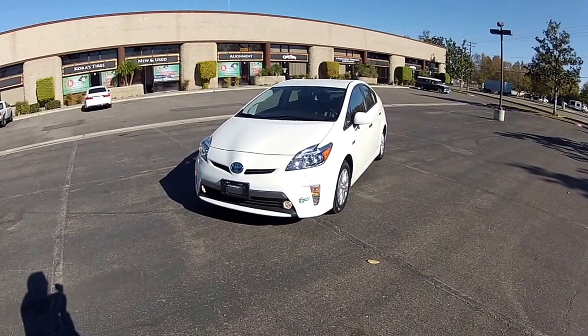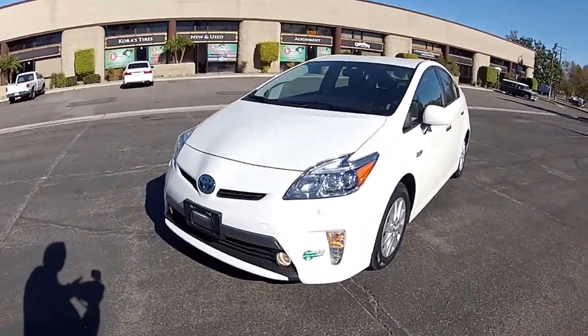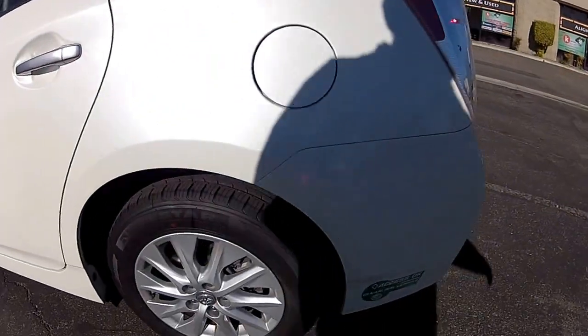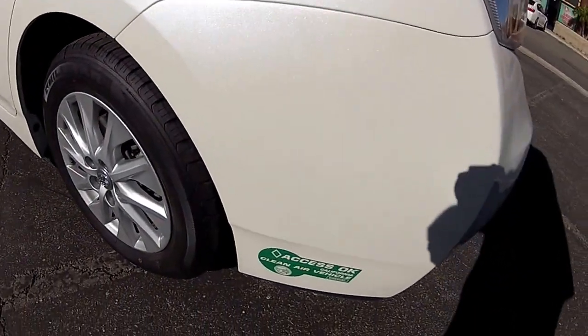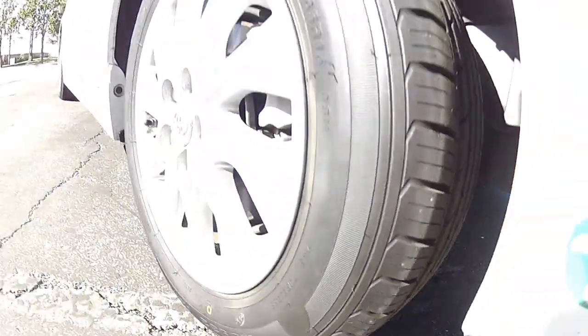We're going to talk about the condition, which is excellent. This car is almost flawless. I parked it in the sun so we could look it over, and we'll take it on a little test drive. Now this is the Advanced Technology Package — it's got a lot of things going for it. It's got these carpool lane stickers that let you drive alone in the carpool lane, and it's got four brand new zero-miles tires.